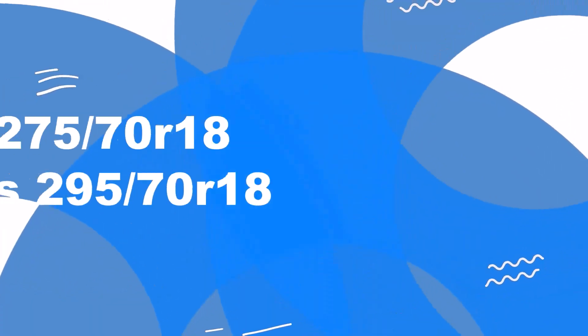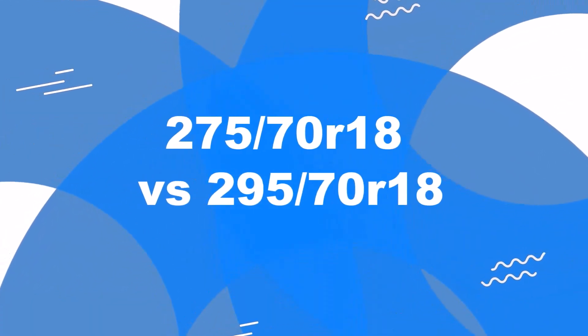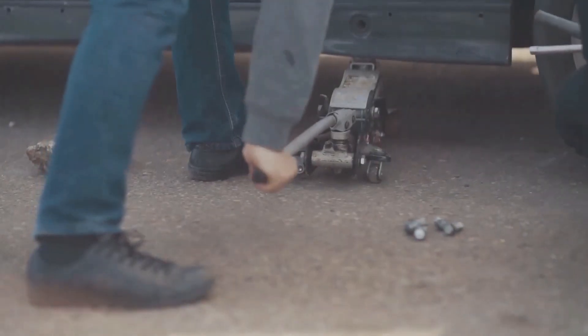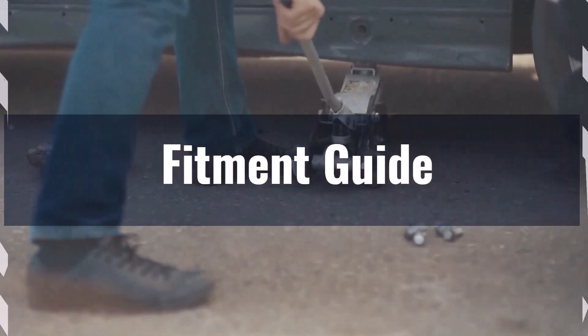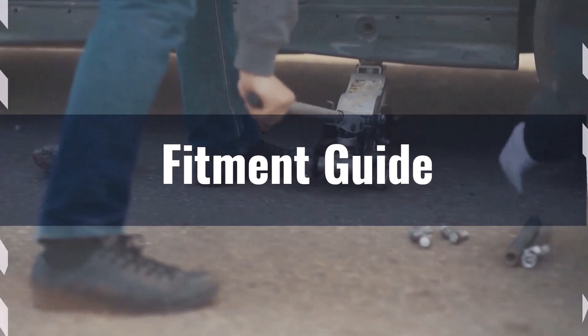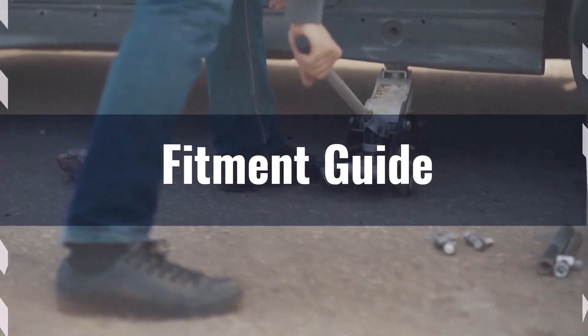Welcome to our comparison video on switching from 275/70R18 to 295/70R18. The diameter difference between these tire sizes is 3.3%, which exceeds the acceptable 3% range, so the interchange is not recommended.